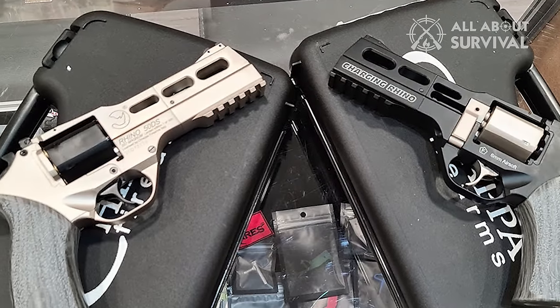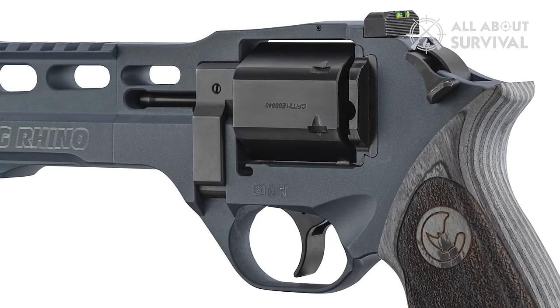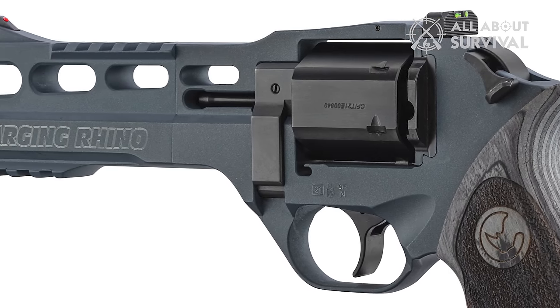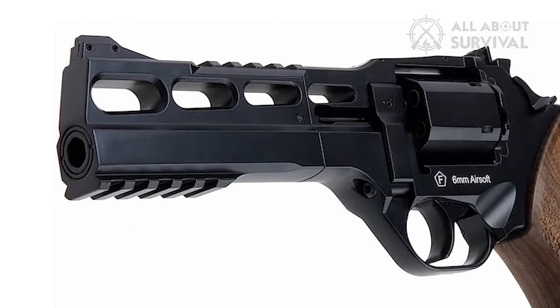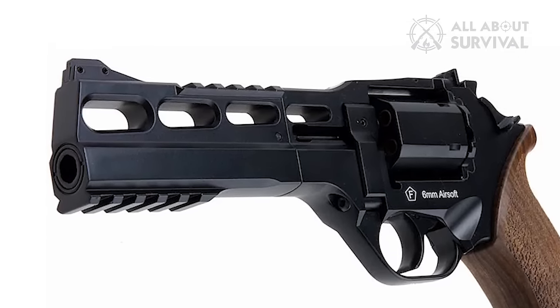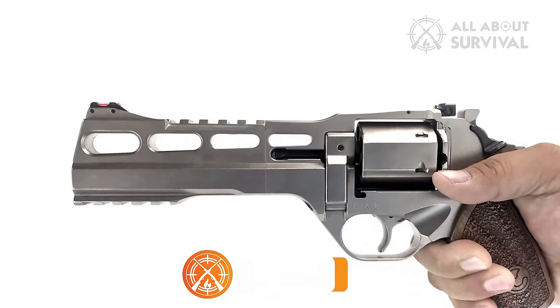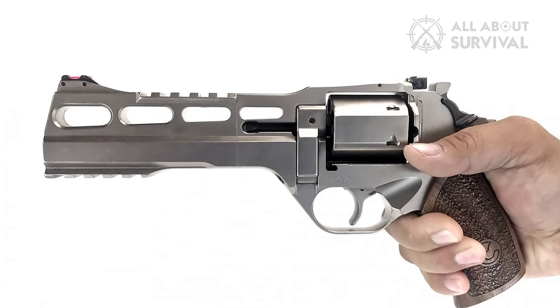The full-size Chiappa Rhino is a little futuristic for home defense, but it also got a starring role in the Total Recall remake, Suicide Squad, and more for that exact reason. The barrel sits low, so the bore axis is better positioned in line with your wrist and hand, so the recoil of the 9mm ammo is squashed pretty much dead. That makes the Chiappa Rhino a great gun for target shooting, and they do occasionally appear in competitions.